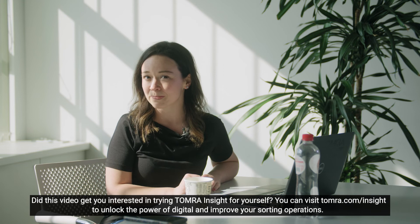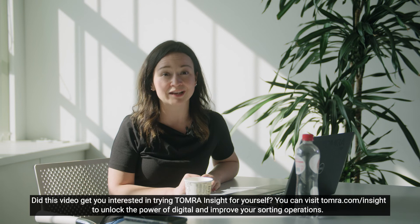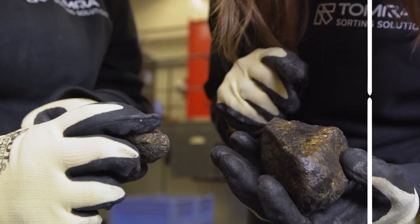Thanks a lot, Marco. That was very helpful. Did this video get you interested in trying Tomra Insight for yourself? You can visit Tomra.com/insight to unlock the power of digital and improve your sorting operations.